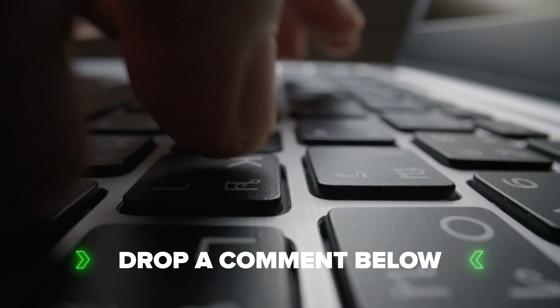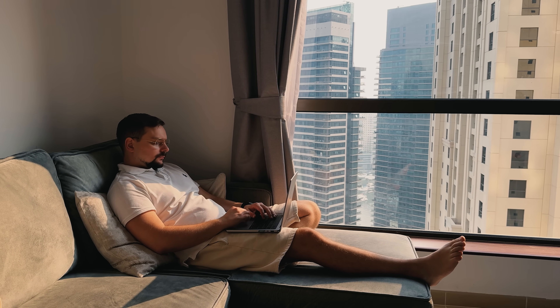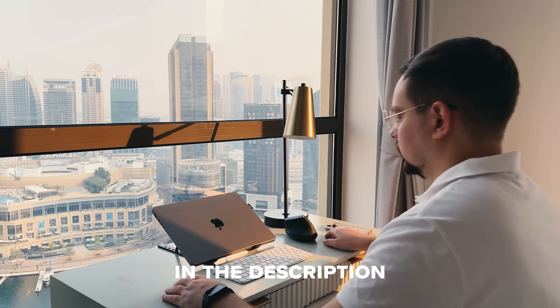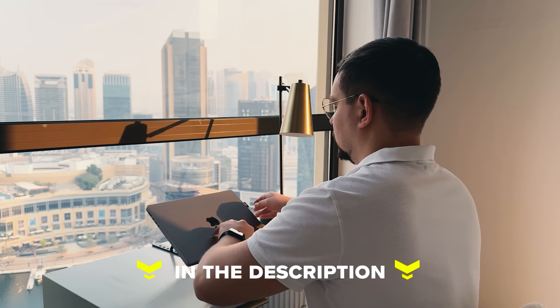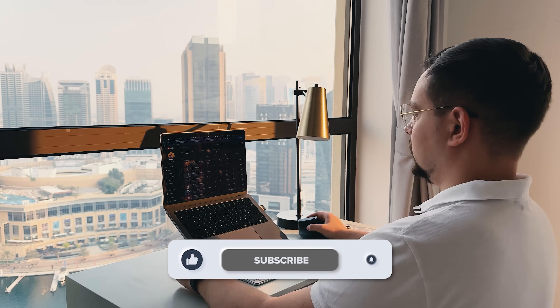Let me know what you think in the comments — have you tried Flow already? Are you thinking about switching to voice typing? I'd love to hear how you'd use it. Feel free to check out the links in the description below, you might find some discounts there. Don't forget to like this video and subscribe to my channel. Thanks for watching, until next time.